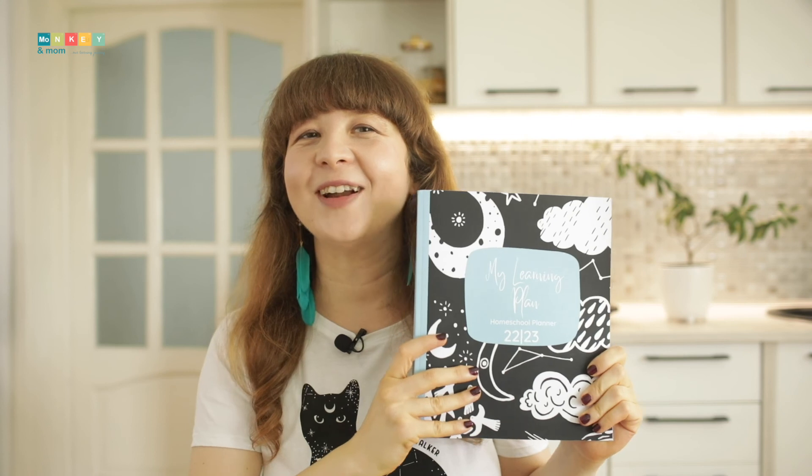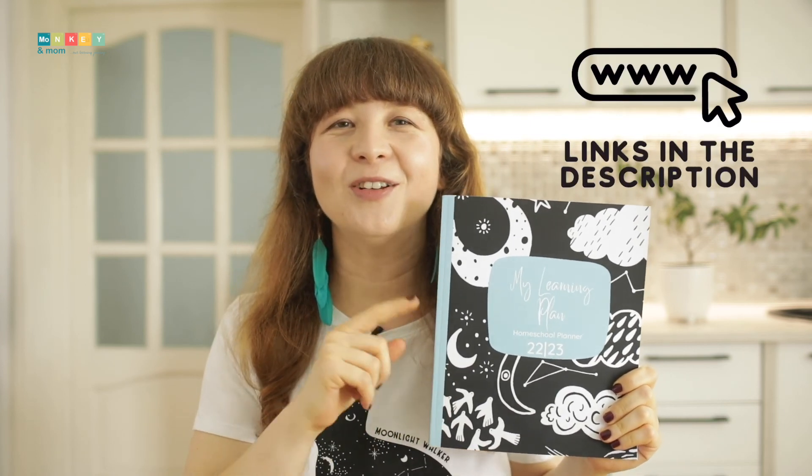Since I couldn't find something I truly liked, I spent a good chunk of my summer researching and designing a student planner to fit our needs as homeschoolers. And after working tirelessly to get it published, it's finally available worldwide through Amazon. You'll find the link down in the description.